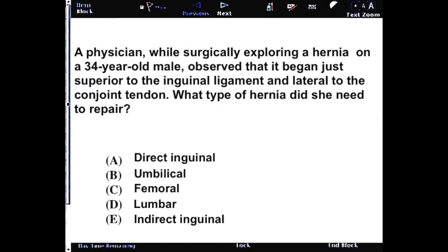A physician, while surgically exploring a hernia on a 34-year-old male, observed that it began just superior to the inguinal ligament and lateral to the conjoint tendon. What type of hernia did she need to repair?